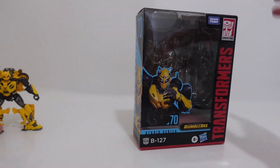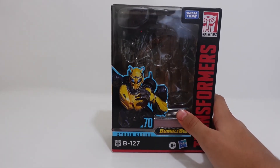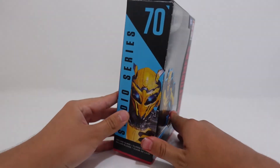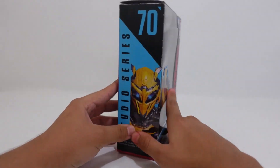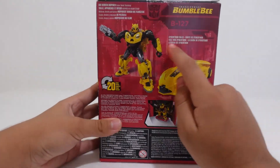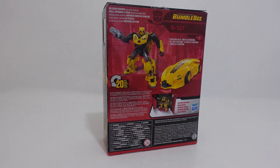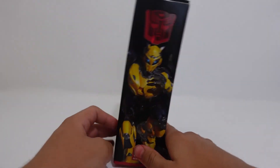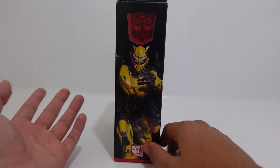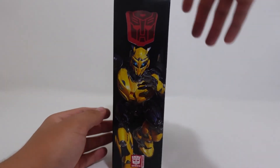Now let's move on to the box. Here we can see Bumblebee in his nice CGI form, where it looks like he is running toward you. B-127 right here — we can see the same image on both sides. Studio Series number 70, transforming in 20 steps from robot to a Cybertronian car. His iconic movie scene is when Optimus Prime sends him to go to Earth and establish a base. The other side of the packaging shows the same CGI that we see in the front and on the side, but more enlarged and showing the whole figure.